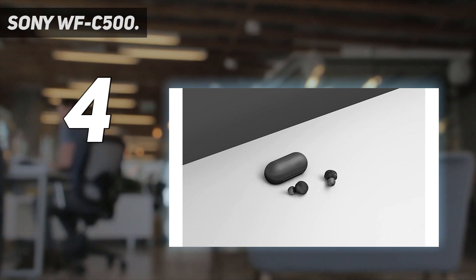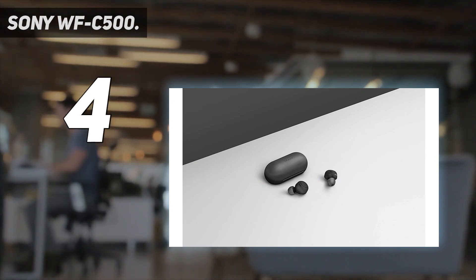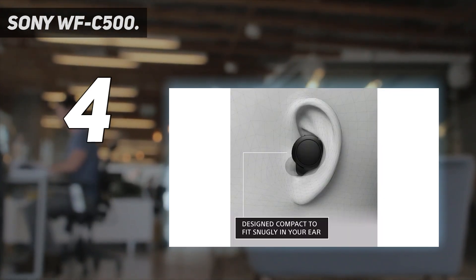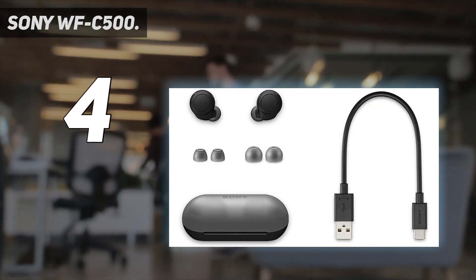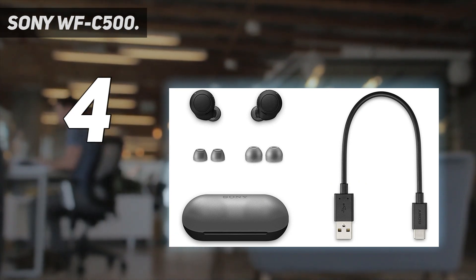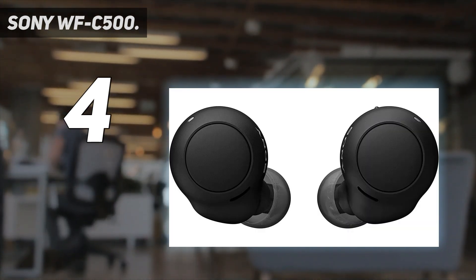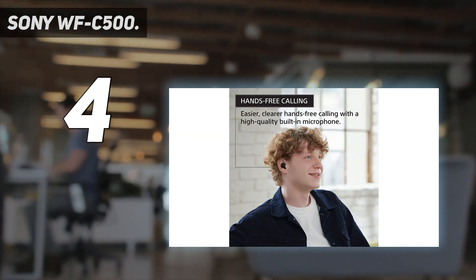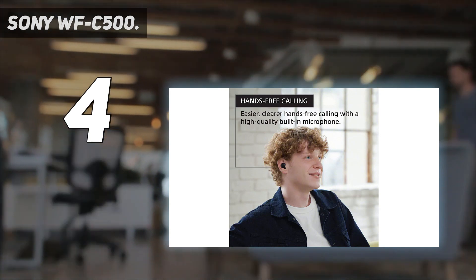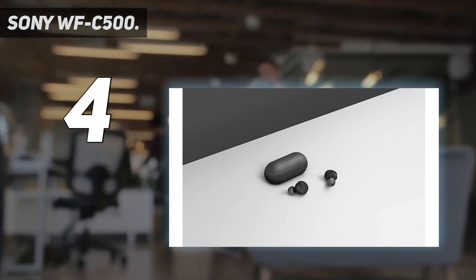Access to the Sony Headphones Connect app lets users personalize the buds in multiple ways — we recommend playing with the customizable EQ. Getting 10 hours on a single charge is something you won't find in many rivals at any price point. The compact WF-C500 combines uncompromising sound with great battery life, personalization, and IPX4 water resistance, whether you're at home, working out, or out exploring.